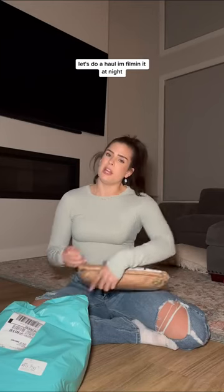Let's do a haul. I'm filming at night. This is from Amazon, my favorite place in the world. I have no idea what this is — it's also dark in here.